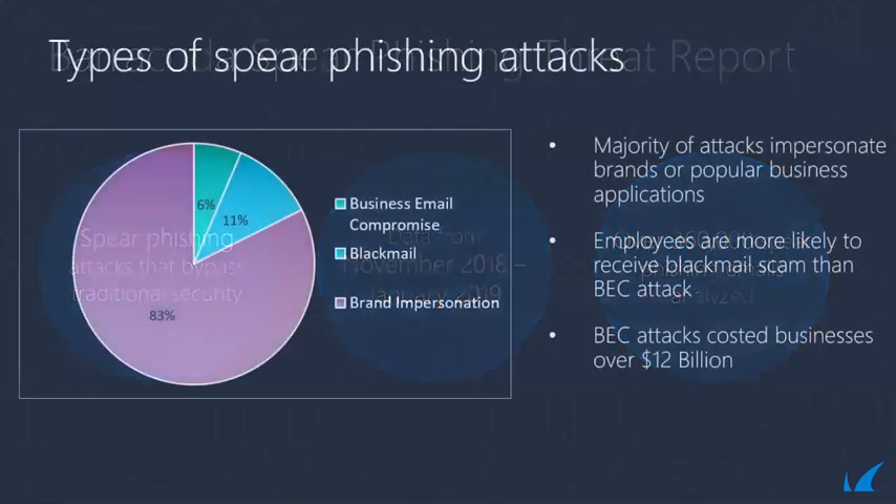When we look at phishing attacks, we define them into three categories. The biggest category is brand impersonation — 83% of attacks are brand impersonation hacks. What I mean by that is spear phishing attacks that impersonate brands like Microsoft, Office 365, Chase Bank, FedEx, UPS, or specifically any well-known brand that you might interact with on a regular basis.